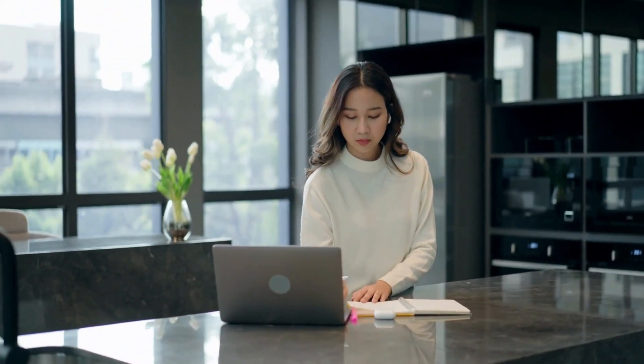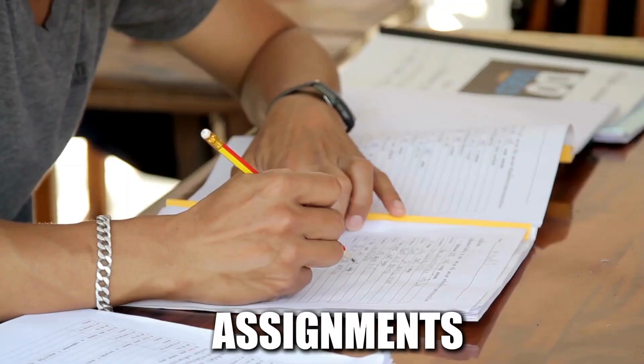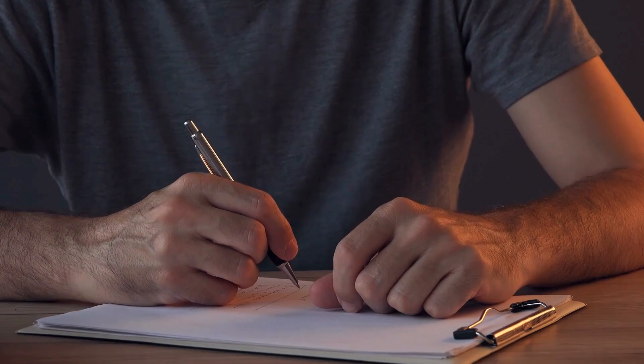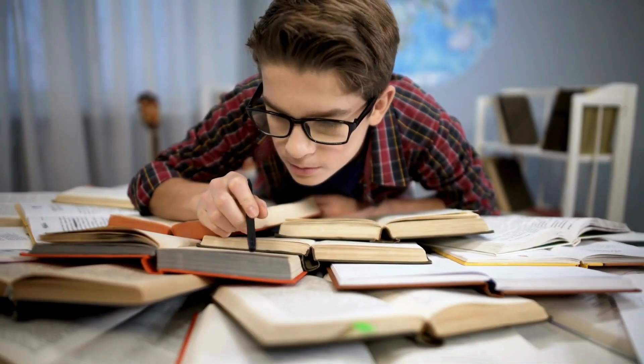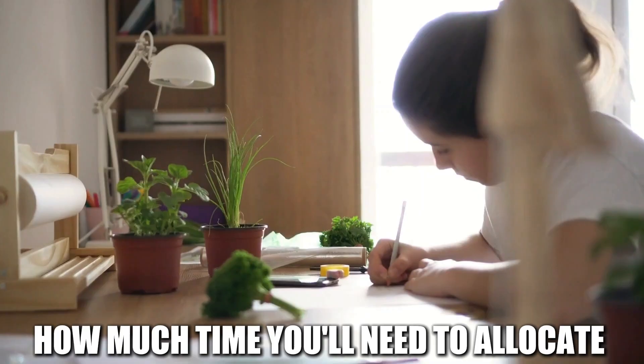Once you've identified your learning style, it's time to assess your workload. Make a comprehensive list of all your courses, assignments, and exams. Break down each course into smaller, manageable units. This will give you a clear picture of what needs to be covered and how much time you'll need to allocate to each subject.